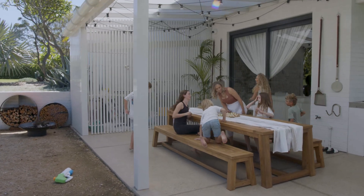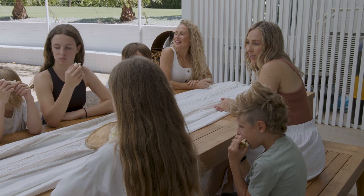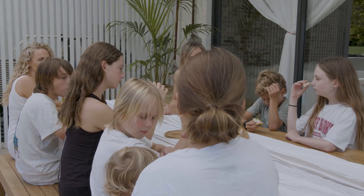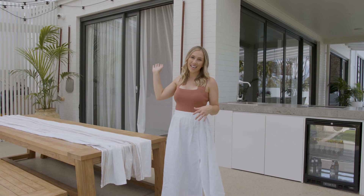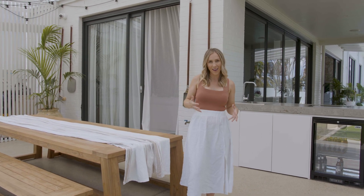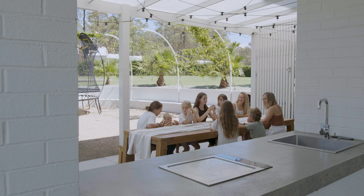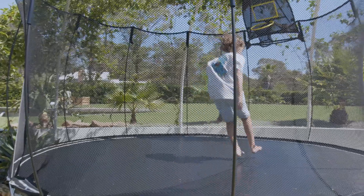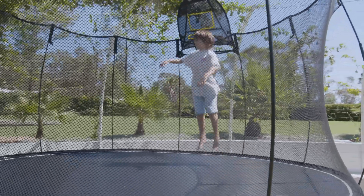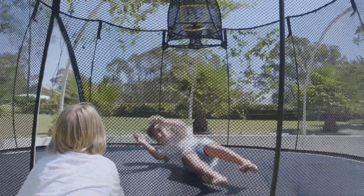We love entertaining at home — we've got three kids and love having all our friends and their kids over. So we created the perfect outdoor entertaining area, not just for us adults but for the kids as well. We made sure we considered natural light all year round. In the winter months as the sun comes down, it warms up this whole area — it's the perfect spot to sit on a winter's afternoon when we fire up the pizza oven and have family and friends gather around. Then in the summer months we pack away the fire pit and this becomes the area where the kids have their trampoline.